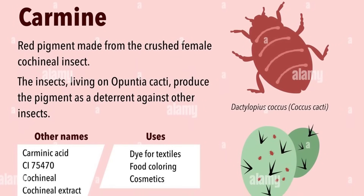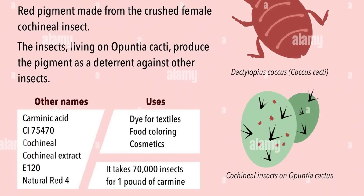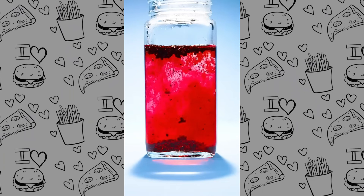One natural colorant called carmine, or cochineal — I'm not sure how it's pronounced, I've heard both ways — is actually derived from female insects. These bugs are harvested mostly in South America, processed, dried, and then we extract that purified red dye from them. This colorant is used in everything from juices to yogurt to cosmetics.